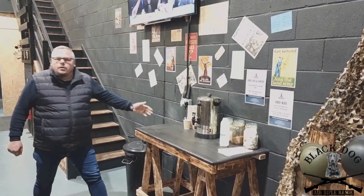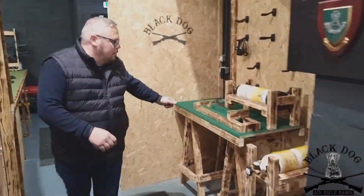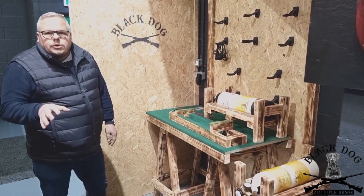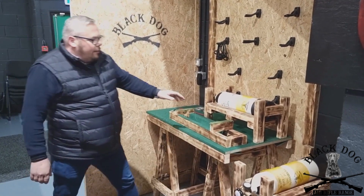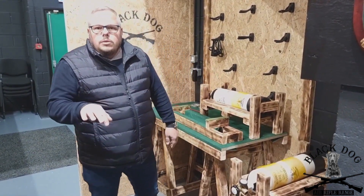Over here you'll find our tea and coffee making facilities. We don't charge for tea and coffee when you're here — help yourself. Over here you'll find our air charging station. If you're using your own equipment, we don't charge for air refills. We've got plenty of tanks, and at the back we've got air compressors if you want your own bottles filling.